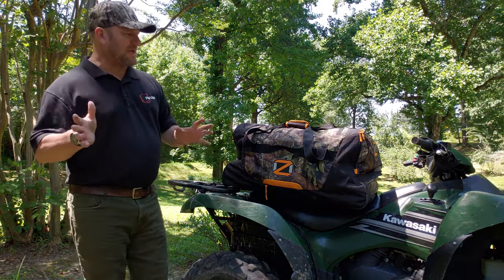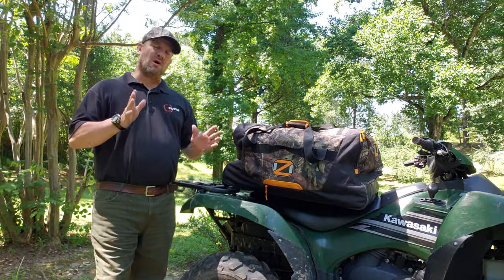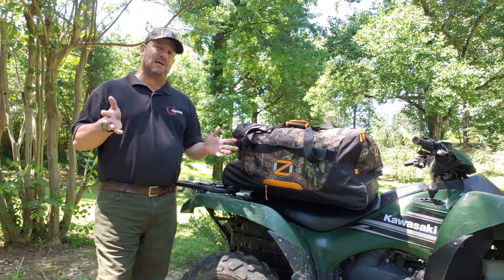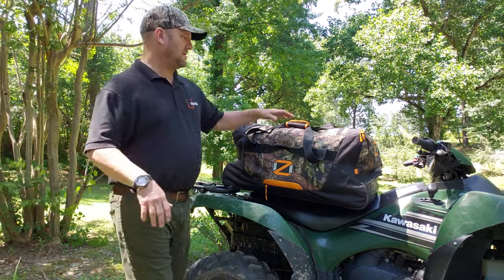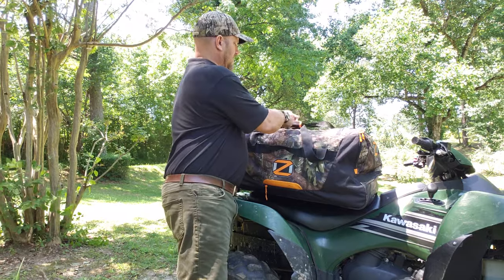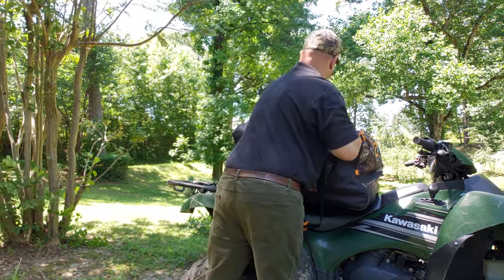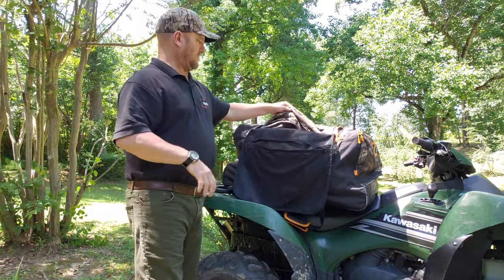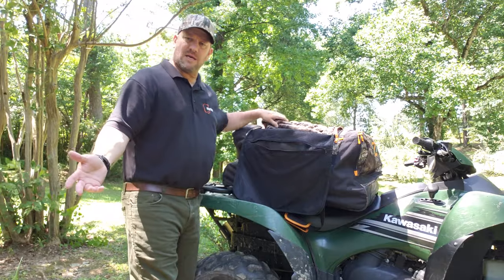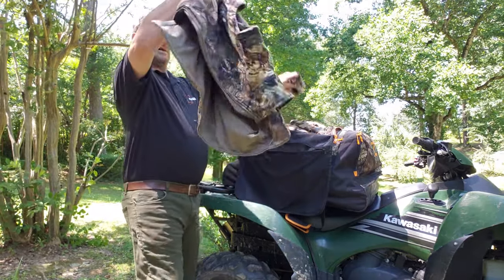Let me open this thing up first and show you what I've got inside here. I think you'll be amazed at the amount of clothes it will hold. Y'all may even want to count these jackets and pants.